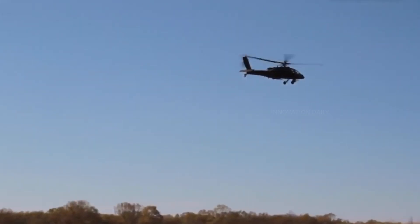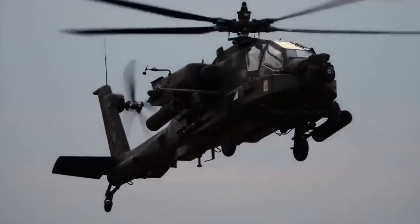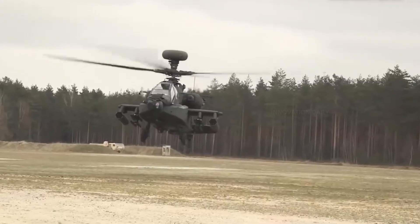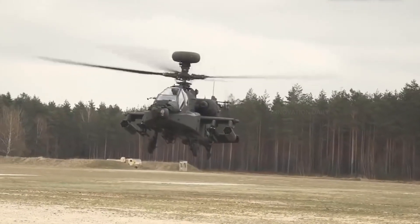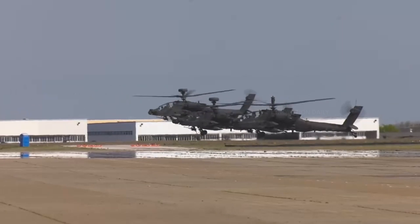But the Apache Longbow isn't just quick — it's incredibly lethal. Equipped with state-of-the-art sensors and targeting systems, including the distinctive fire control radar housed in its raised dome, this helicopter can engage targets at long distances with pinpoint accuracy, day or night.